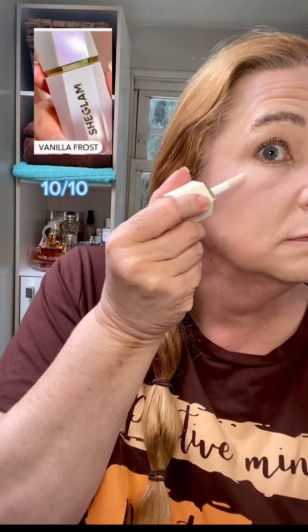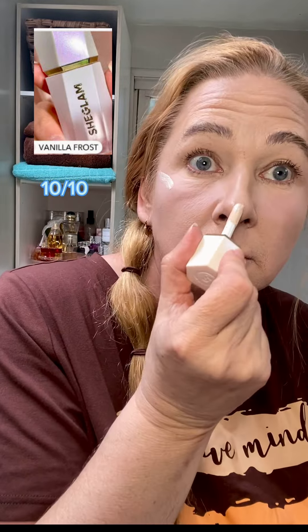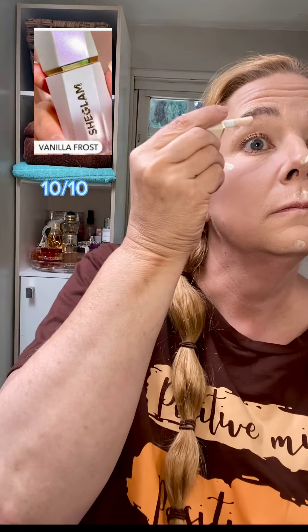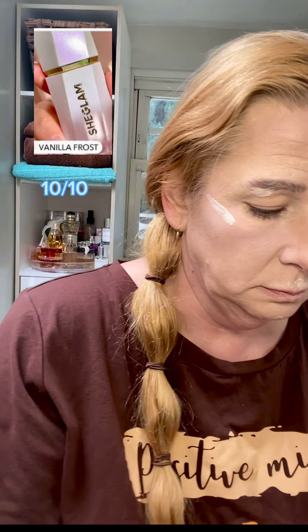Here we're adding the highlighter. You can never have too much highlighter in my opinion. I like to sparkle wherever I go — it's so pretty, it looks so gorgeous on. Really beautiful. And it also blends so well into your skin.